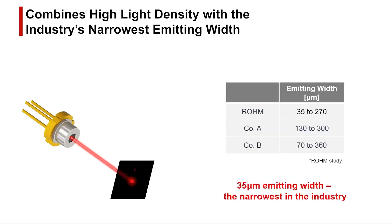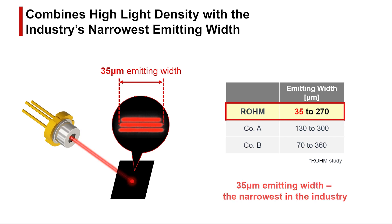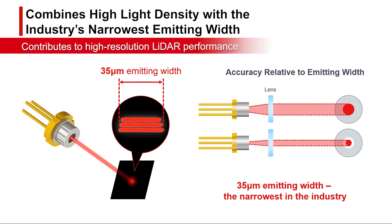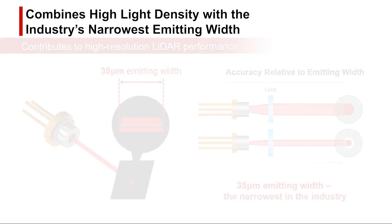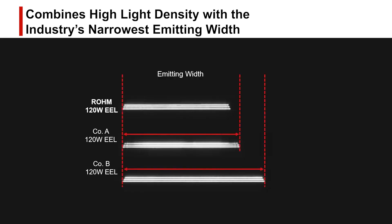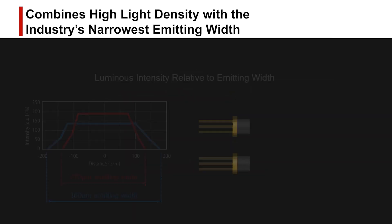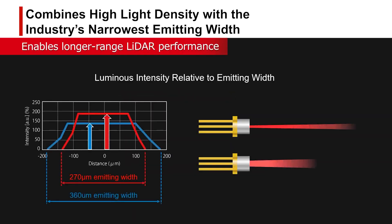Roam's EEL achieves the industry's lowest emitting width of 35 micrometers. The narrower the emitting width, the easier it is to squeeze light through the lens, improving LiDAR resolution. Compared to typical products, the narrower emitting width results in a higher light density at the same light output. This translates to higher beam performance that allows LiDAR to be used at longer distances.